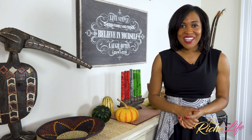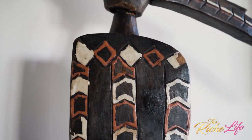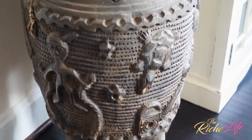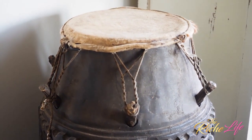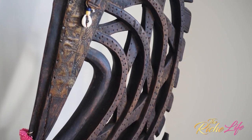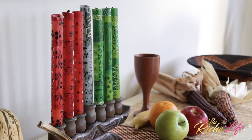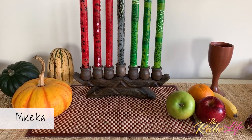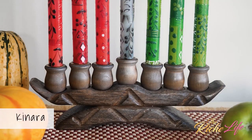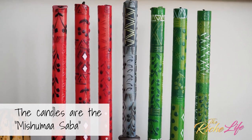Here on the buffet is our Kwanzaa table, where we display the Kwanzaa symbols so central to the holiday. I've also got beautiful African sculptures and drums that I wanted to add to this area to create the full vibe of the Kwanzaa look. There are seven symbols of Kwanzaa. The first is the mat — the foundation upon which we place all the rest of the symbols. We call this the Imkeka. On top of the Imkeka is the Kinara, which is the candle holder that holds the seven Kwanzaa candles, representing the seven principles of Kwanzaa.